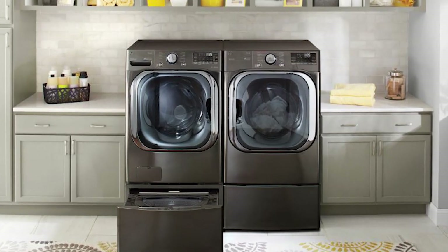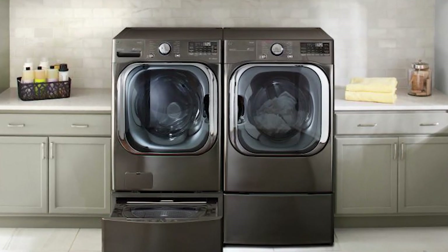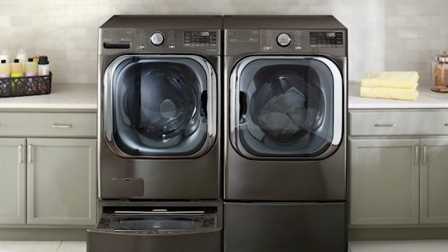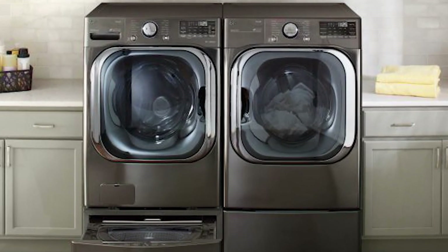The $1,599 washer will be available in September. The dryer will be available in both electric for $1,599 and gas for $1,699 variants at the same time.